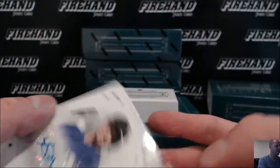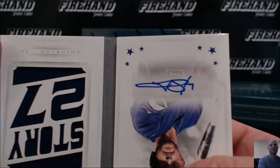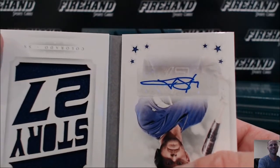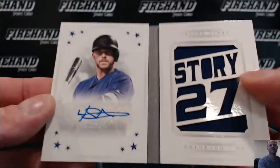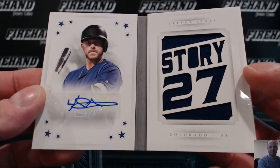Too bad they put a signature on there upside down — supposed to look like that. Let's slap more stickers on upside down. Rockies collecting it.